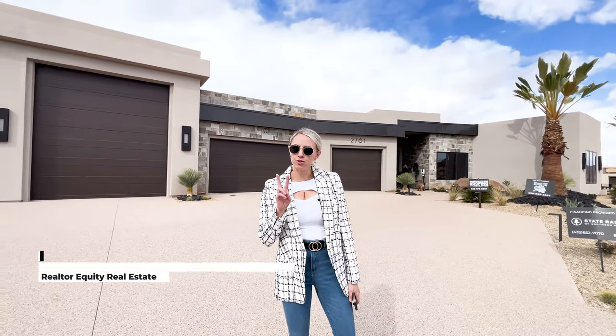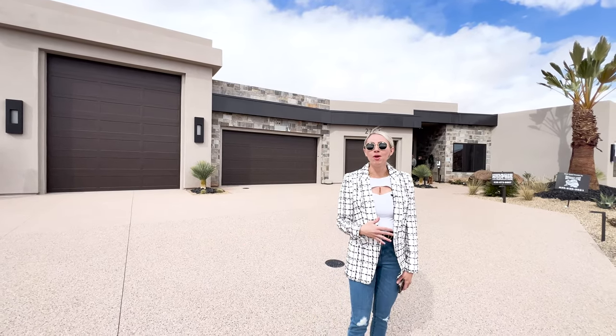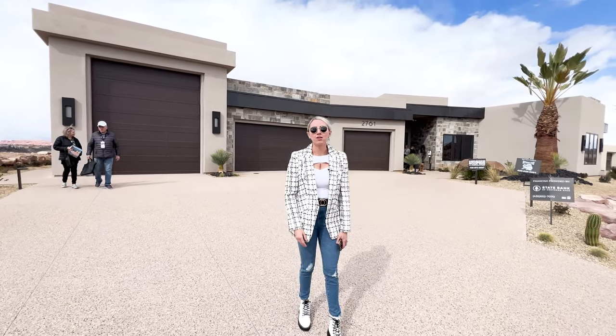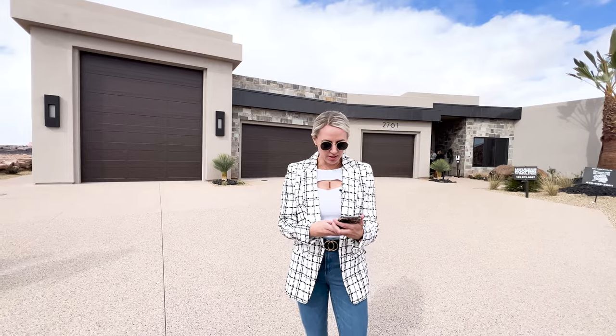We are at home number two, Stone Cliff. This home is for sale, so if you're interested in Stone Cliff or this home, please shoot us a call or a text. We help our clients in all price ranges, so no matter the price range or the home, we'd absolutely love to help. Reach out to us.